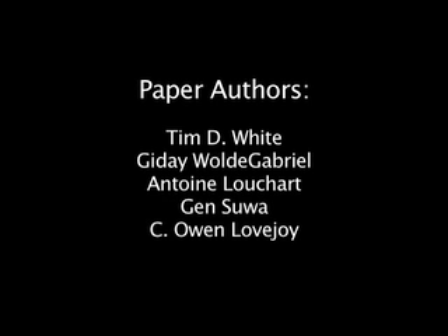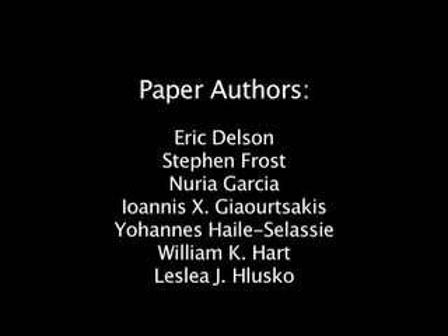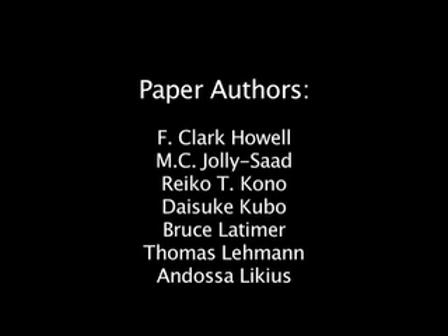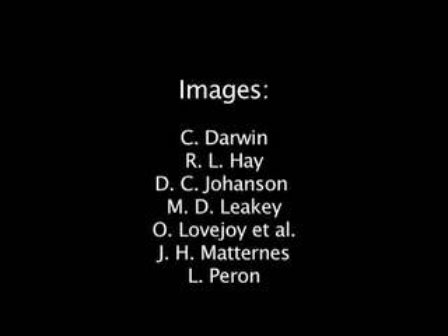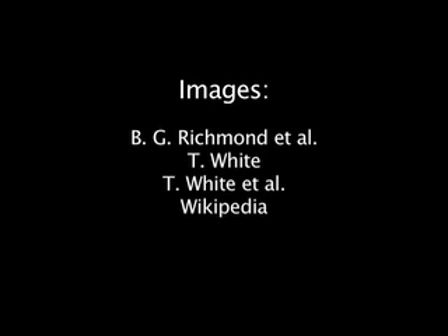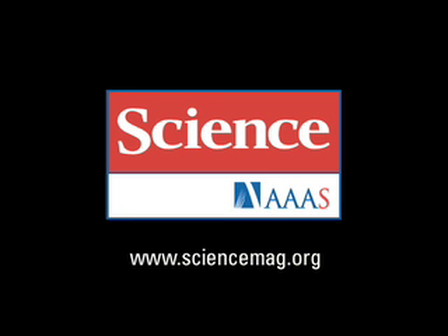The name Ardipithecus ramidus is based on the Afar word for ground — ardi — and ramid for root. So it's kind of like the root of the ground apes. The Middle Awash Project tries to respect the local culture by naming, when possible, the scientific name based on local roots. Science is published by AAAS, the Science Society.